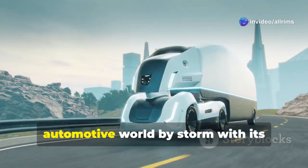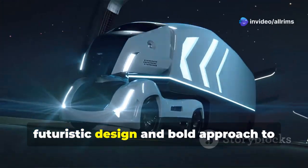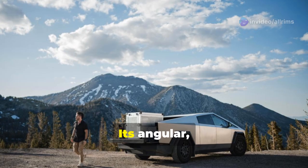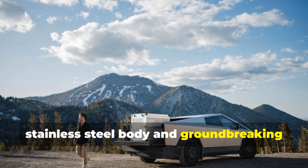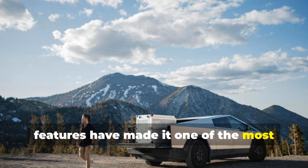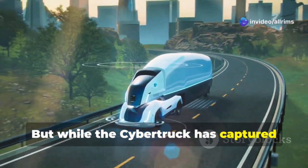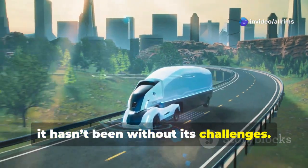The Tesla Cybertruck has taken the automotive world by storm with its futuristic design and bold approach to redefining what a truck can be. Its angular stainless steel body and groundbreaking features have made it one of the most talked-about vehicles in recent years. But while the Cybertruck has captured global attention, it hasn't been without its challenges.